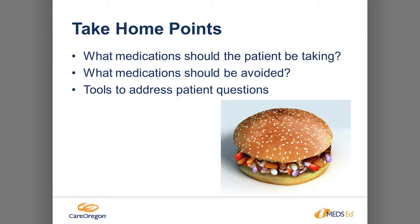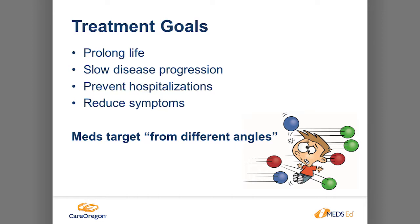The take-home points for this would be: what medications should our patients be taking, what medications should be avoided, and what are the tools that we can use to address patients' concerns about taking their medication. So treatment goals for heart failure, as Jane so eloquently described, is to prolong life, slow disease progression, prevent hospitalizations, and reduce symptoms.